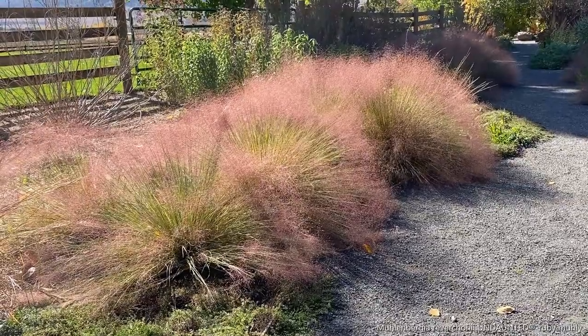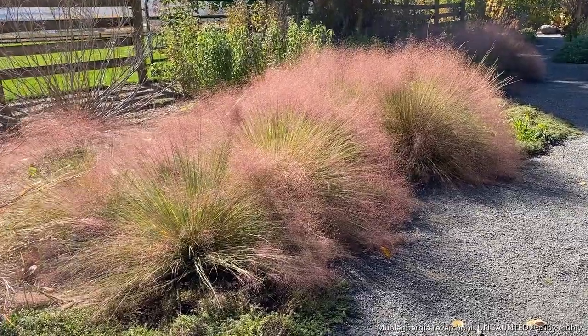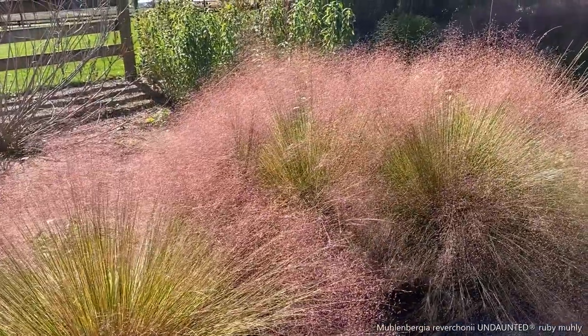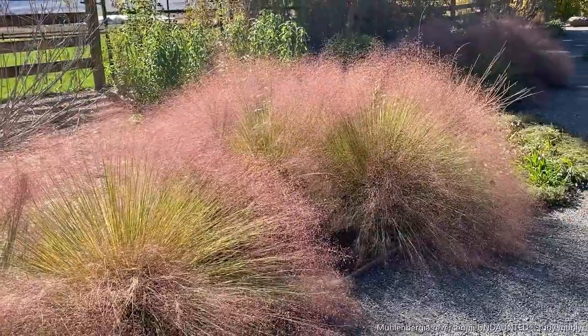Here it is again in the sunshine and you can see how it just sort of glows. It looks like a pink mist floating above the garden, just adding amazing texture and movement to the garden.